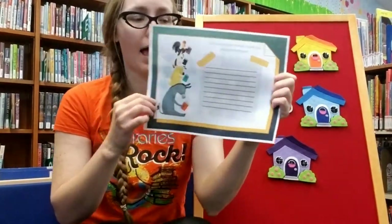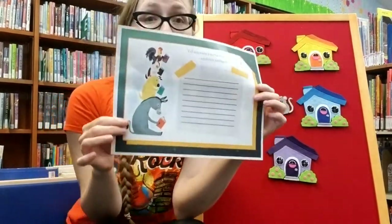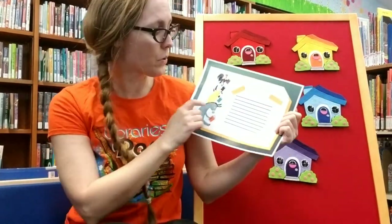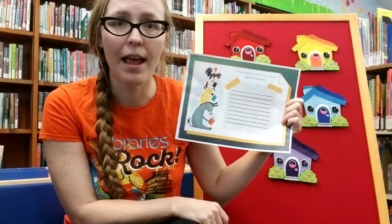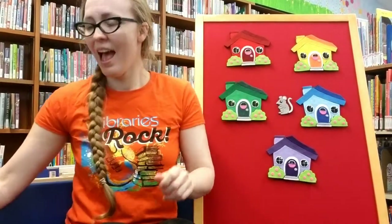On the back, we have a spot where if you read a book this summer that you really loved, we would love to hear about it. You can write it down or have a family member help you write down what you loved about the book. I hope you all have a lot of fun reading this summer, and we'll be back again soon with another song, book, or flannel board to share with you. Thanks so much! Have a good day! Bye!